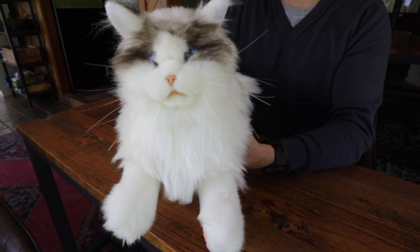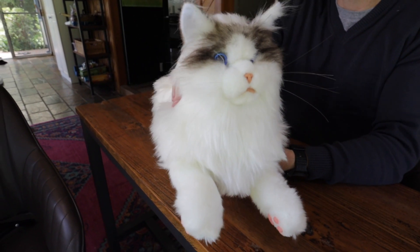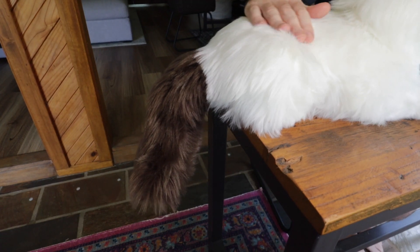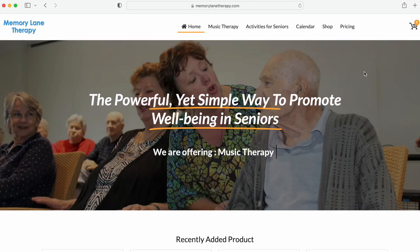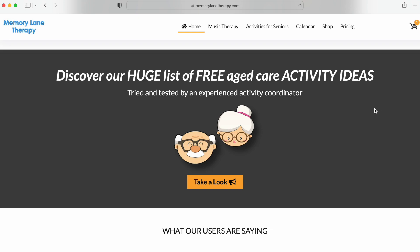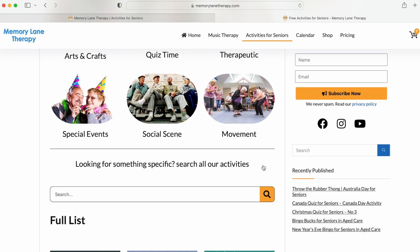Hello folks, I'm here with MetaCat. MetaCat is a companion animal which is available to purchase from memorylanetherapy.com, which is a website with a lot of great products and resources for those caring for seniors and people living with memory loss. I'll leave the link in the description below if you'd love to get a MetaCat.